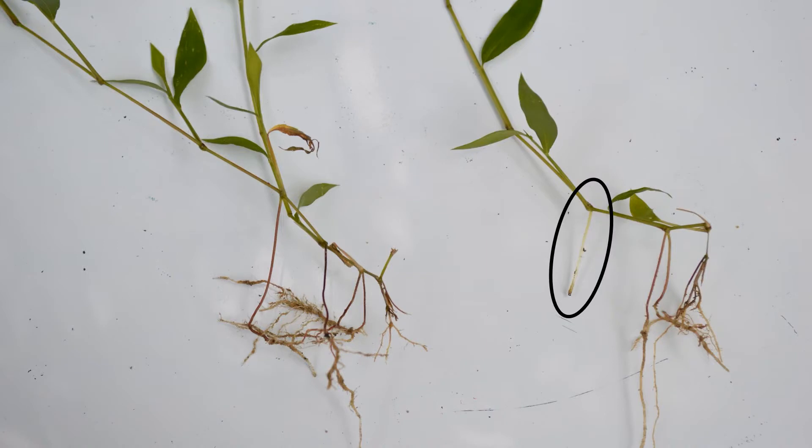Stiltgrass has a thin, weak root system that pulls out of the ground easily. It also has rootlets that develop from nodes along lower sections of the stem, as circled in black in this image. These rootlets are also known as stilts, which is how stiltgrass got its name.